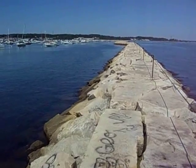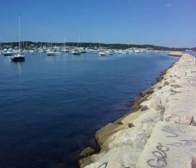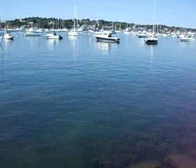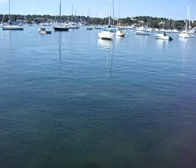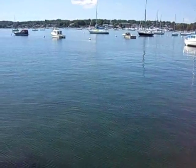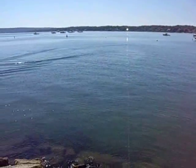It takes about 15 to 20 minutes to get out to the end, but once you're here, it's like you're in a different world. The view of the waterfront from the end of the jetty is spectacular — something a lot of people don't see unless they're out on the water with a boat.